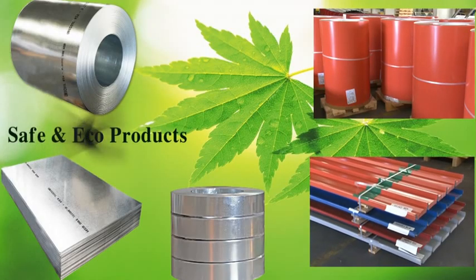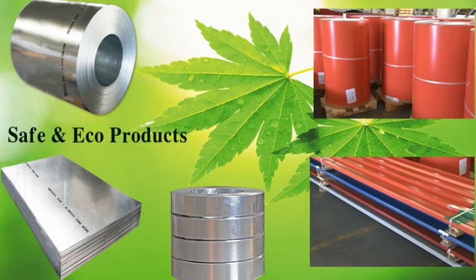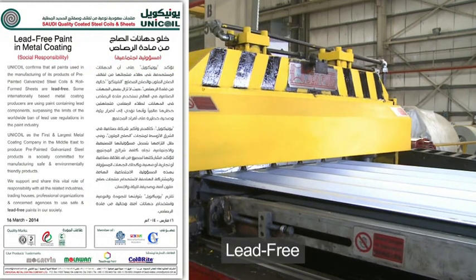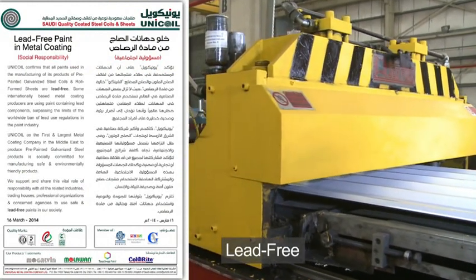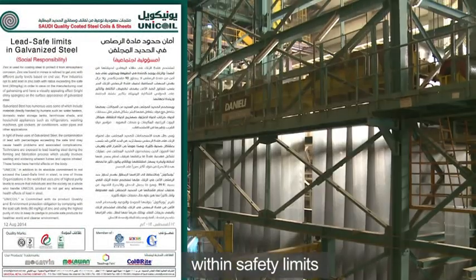Unicoil is also committed to providing eco-friendly products with no harmful impact on the environment or human health. Pre-painted steel products from Unicoil are lead-free, and galvanized steel products have safe limits of lead and zinc.